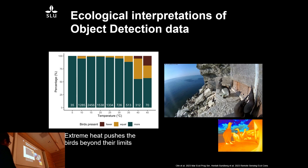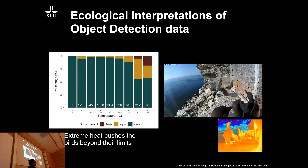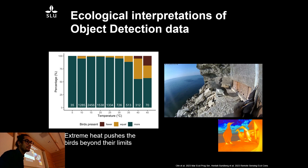Another example: by looking at adult attendance on the cliff. This is footage from a very hot day on a thermal camera alongside a normal camera — around 46 degrees Celsius in the sun with no wind. By looking at attendance at different temperature intervals over a whole season, you can see that when it gets above 35 degrees, birds actually start to leave their chicks and eggs because they can't take the heat. One bird even dropped its egg due to stress.